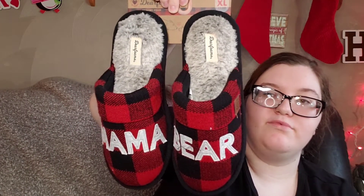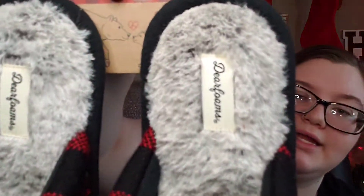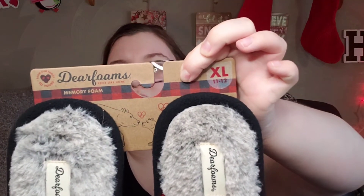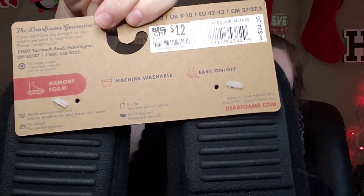We got them for a Christmas gift — really cute, they're super fuzzy inside. They have a buffalo check pattern and are put out by Deer Foams, with memory foam. They were twelve dollars, originally thirty-four dollars, but not at Big Lots. They had different sizes: extra large, small, medium, and large.